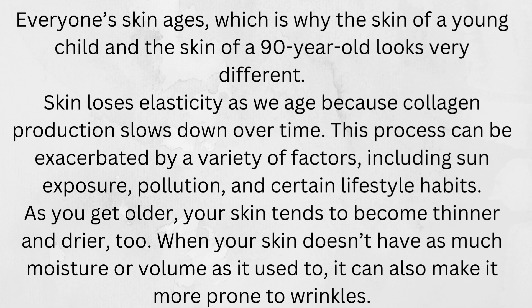As you get older, your skin tends to become thinner and drier. When your skin doesn't have as much moisture or volume as it used to, it can also make it more prone to wrinkles.